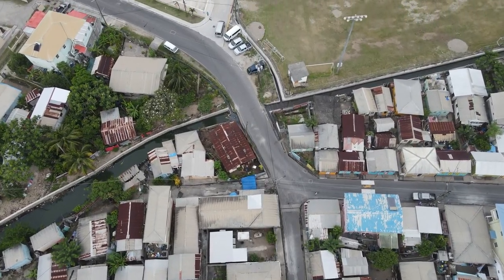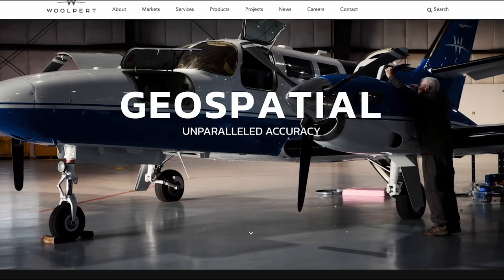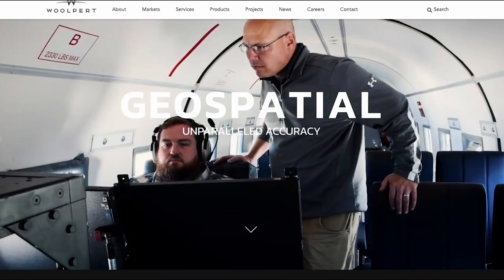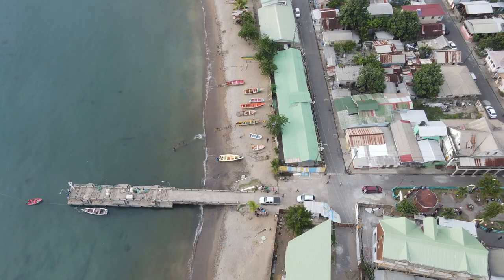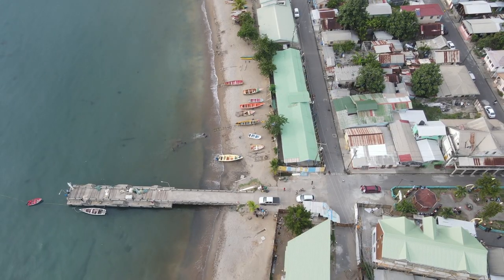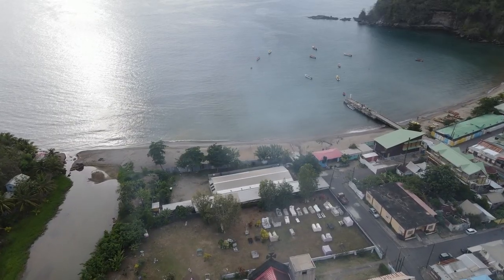The government of St. Lucia sought the services of Wilpert Inc. and Geospatial Data Solutions Limited to procure and analyze the LiDAR data. The key role of the data is in the reduction of St. Lucia's disaster vulnerability.